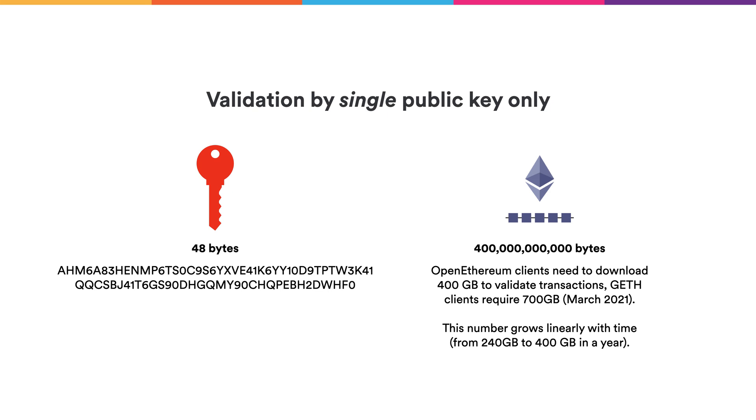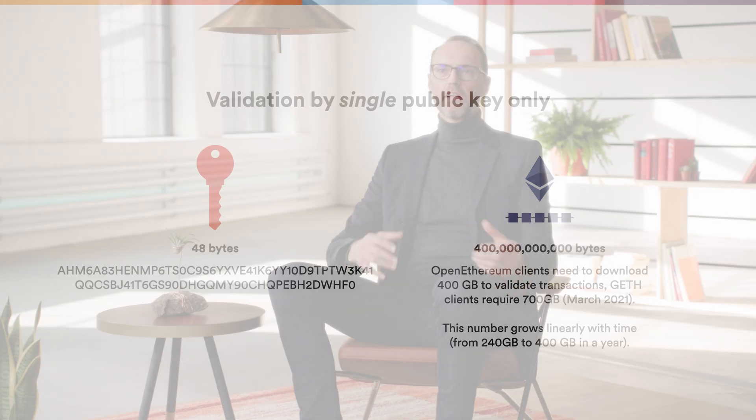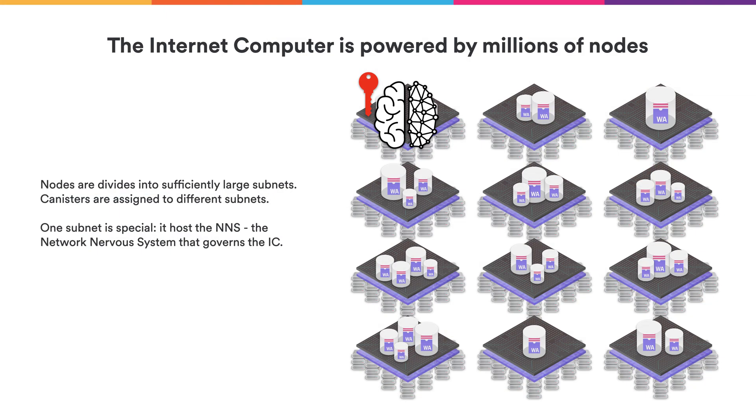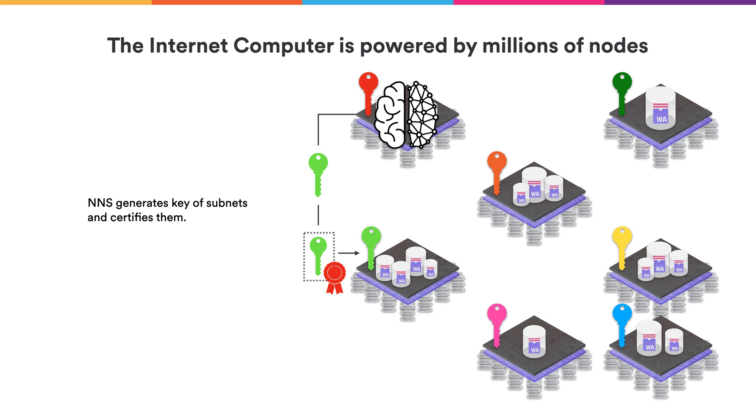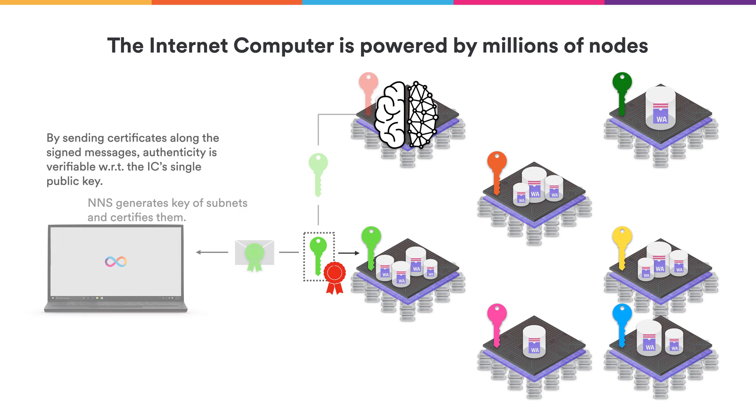Now let's explain ChainKey technology a bit further. In order to scale the internet computer, not all nodes can run the same canister — we have to distribute canisters over different sets of nodes, which we call a subnet. One of these subnets is special in that it hosts and governs all the rest of the subnets. That single public key I mentioned is actually the public key of that governing subnet. The NNS subnet will generate the keys for all the other subnets — a public key, a certificate on that public key, together with key shares for the individual nodes of that subnet.